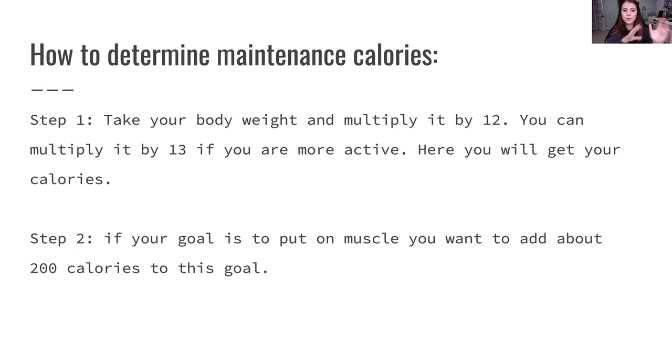What you want to do is take your body weight and multiply it by 12 — you can multiply by 13 if you're more active — as that gives you higher calories because you're burning more. This will give you your maintenance calories. If your goal is to put on muscle, you want to add about 200 calories to that number. You want to be eating in a surplus because this is going to help you put on muscle mass.